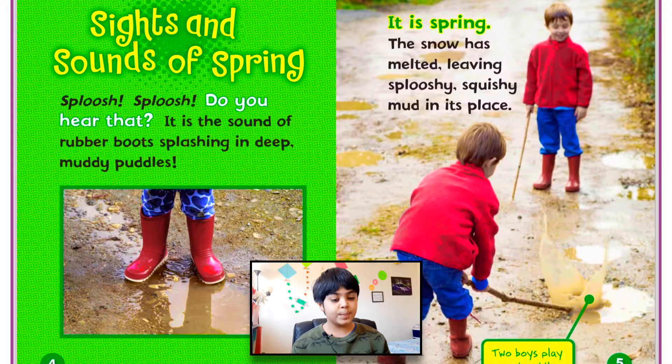Sights and Sounds of Spring. Sploosh, sploosh — do you hear that? It is the sound of rubber boots splashing in deep, muddy puddles. It is spring. The snow has melted, leaving splooshy, squishy mud in its place. And that is true because near my house, a lot of the snow melted and there's a lot of wet grass and dirt, so it turned into mud. You guys can see the two boys play in mud puddles.